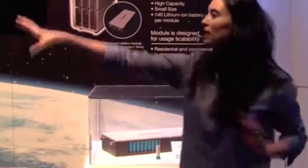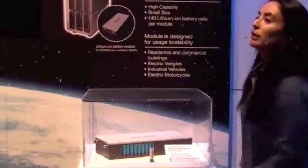You've made power and you've stored power, and now you want to make sure you don't waste power.